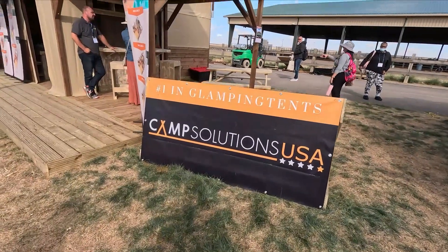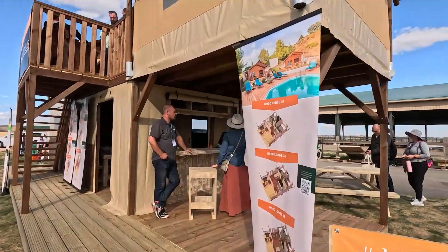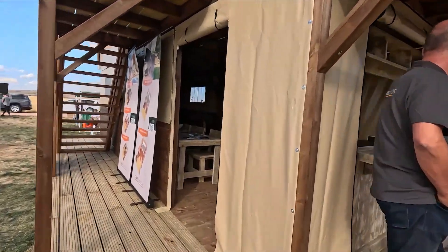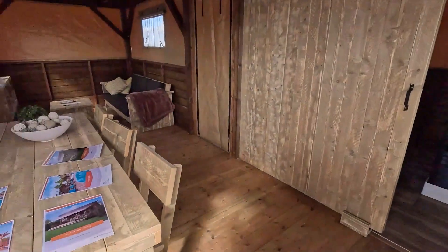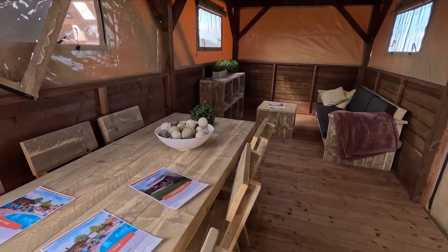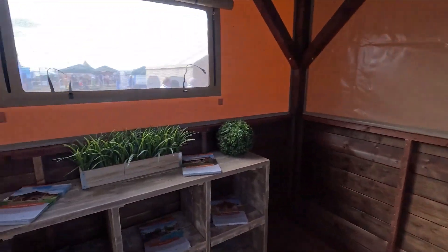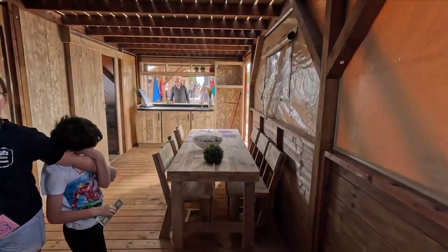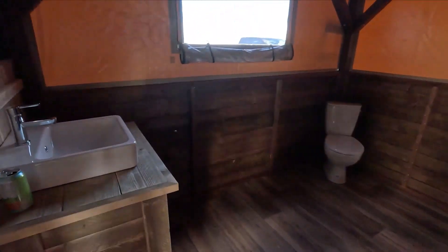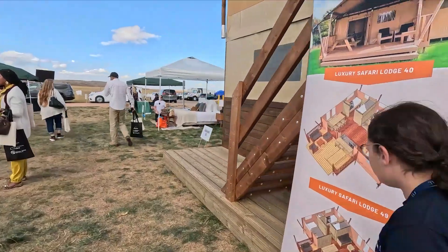We're in Camp Nations USA — they have got a two-storey safari tent, which is epic. You've got a kitchen area and sofa area, with all the living space downstairs because the bedrooms are upstairs. I've never seen a bathroom this massive in a tent — never ever.